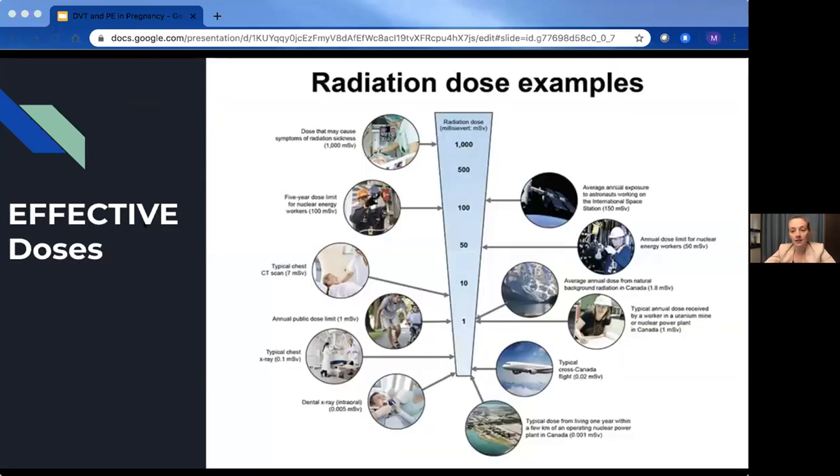Here are some examples of background radiation expressed as effective dose in millisieverts — the numbers most people can name. A transatlantic flight is about 0.02 millisieverts. A dental X-ray is very minimal at 0.005 millisieverts. CT scans are much higher. Background radiation dose is typically around one millisievert, though it depends on where you live — generally under two millisieverts.